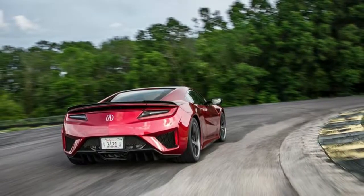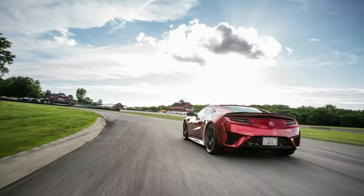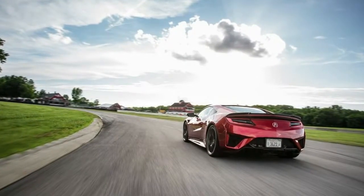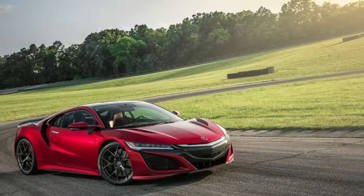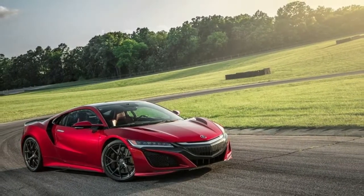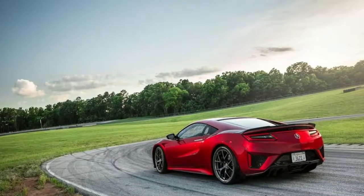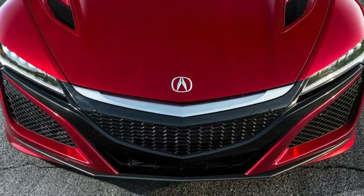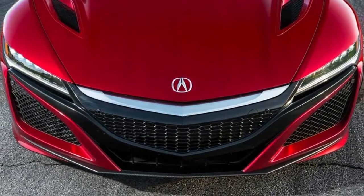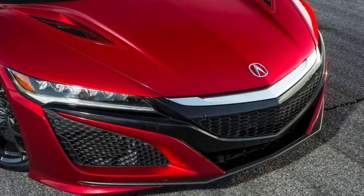2017 Acura NSX Infotainment Performance. Our infotainment response time test measures how quickly you can switch among home, audio, and navigation screens. By recording the infotainment screen while switching between various menus and then analyzing the high-speed video frame by frame, we are able to accurately measure the system's response time. We rate infotainment response, or latency, on the following scale.